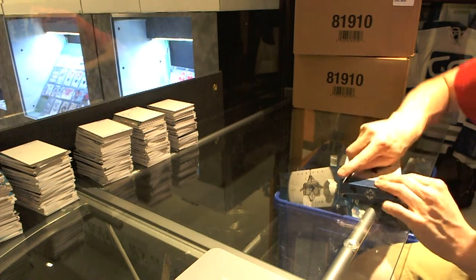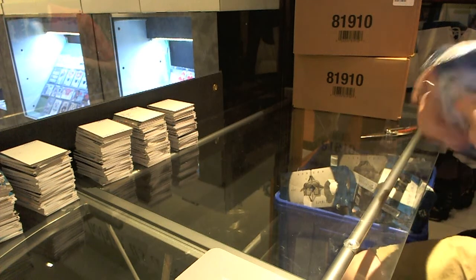Here we go, half-spin 18's box 13-14 Upper Deck Ultimate.